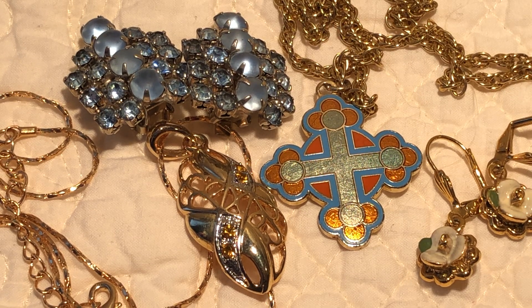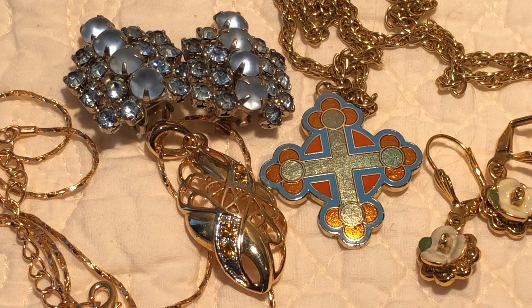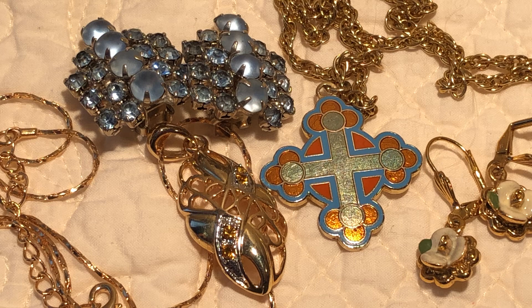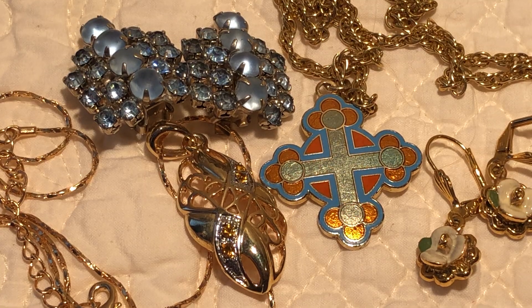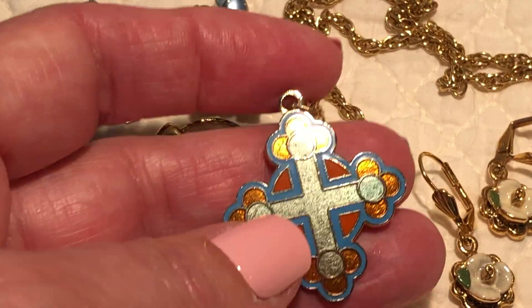Hi everybody, it's Angie, Treasured Vintage. I should be listing today but instead I'm just looking at jewelry, so I thought I'd share what I'm looking at. This is so much stuff that I've just wanted to list.